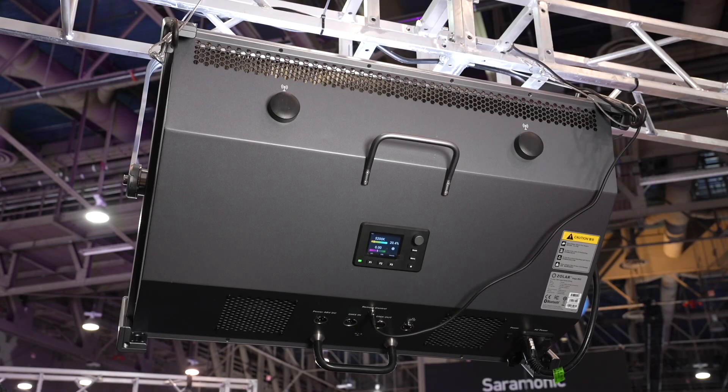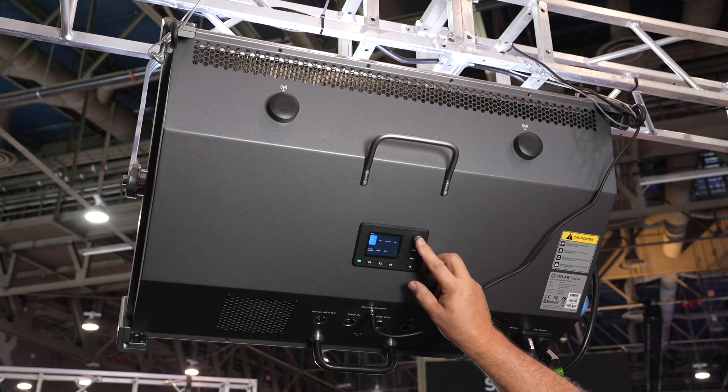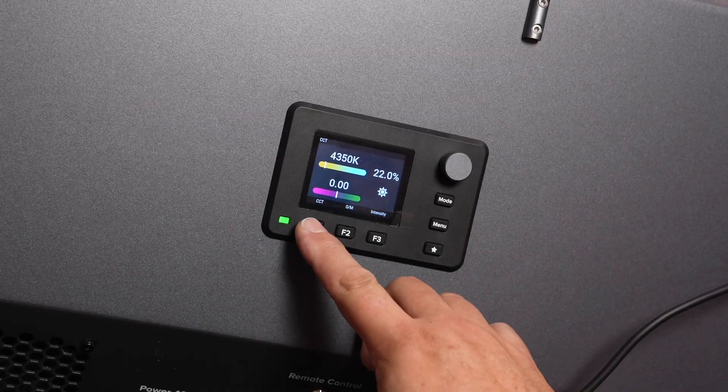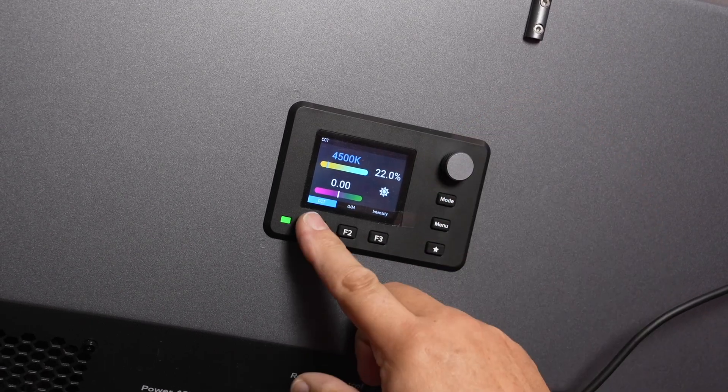The new fixture is larger — bigger than a two-by-one, a little wider. Weight-wise, it's not too heavy, only 20 kilograms. So you can use it outdoors, big and punchy, punching it through some diffusion — outdoor and indoor. If you need to use an array of many of them for overhead lighting, it's a perfect application.